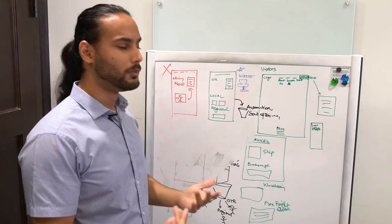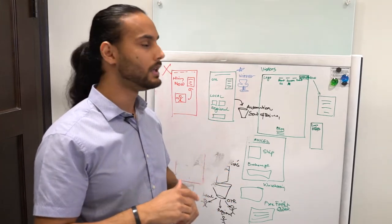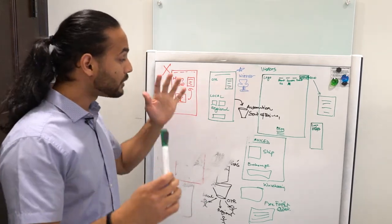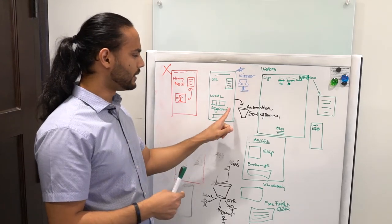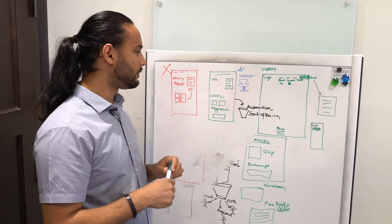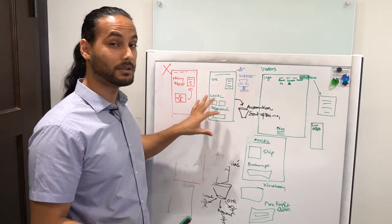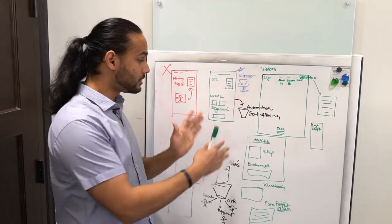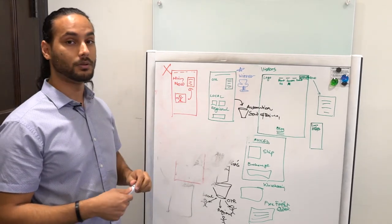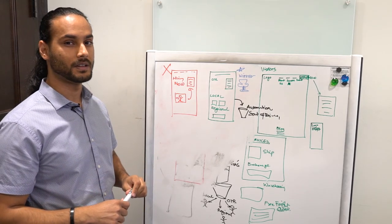Drop-down menus are the worst thing you can do — they're confusing, they're ugly, nobody likes them, and you can never find where to go. Almost every single big fleet that I work with is doing it, so that's the first thing you want to get rid of. Tomorrow I'll be sharing more about landing pages and which ones perform best, how to optimize so you're automatically getting high-quality driver applications day and night. If you want me to take a look at your site, drop a comment below or go to my website and submit an application.